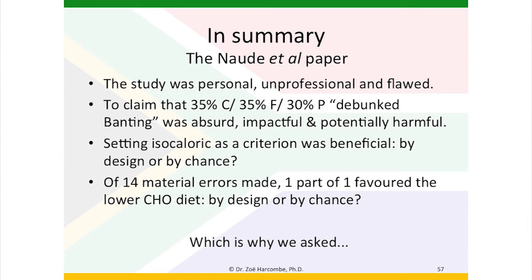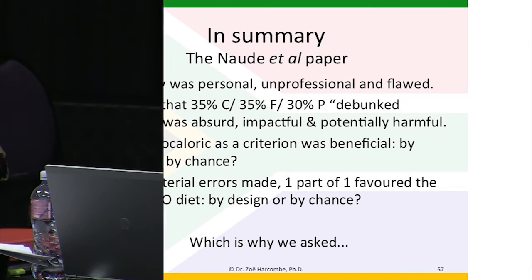So in summary, when the errors were corrected, even studying lower-carbohydrate diets rather than low-carbohydrate diets, even with isocaloric criteria negating satiety advantages — knocking out one of the known advantages of a low-carbohydrate diet — the standard difference in means favoured lower-carbohydrate and was significant at minus 0.272, and the confidence interval is off the line of no effect.